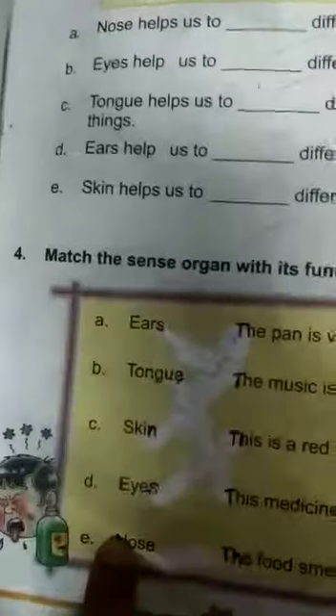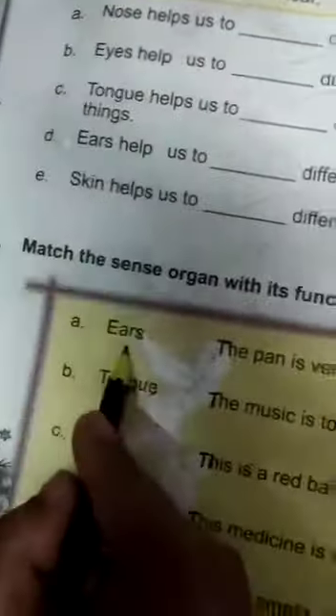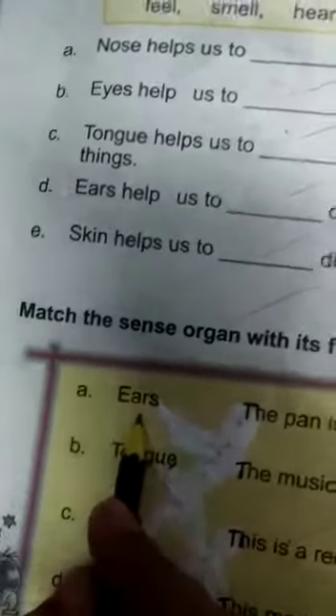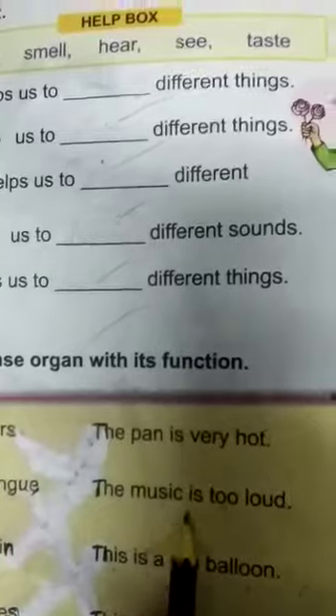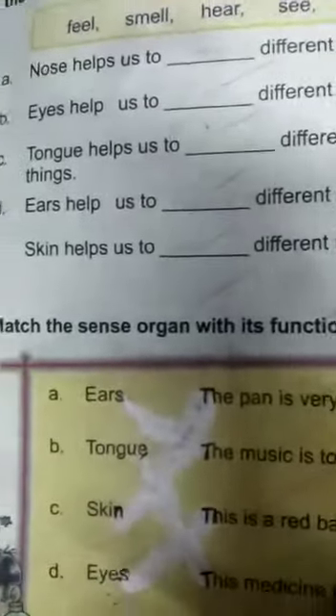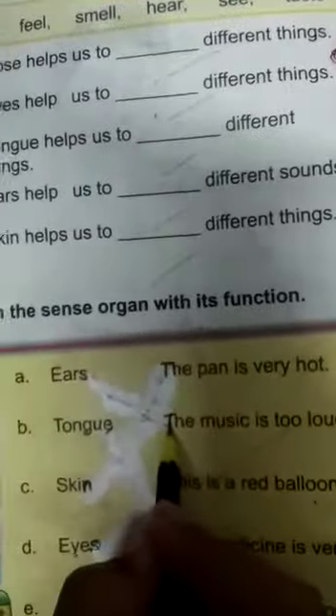Match the sense organ with its functions. Sense organs and functions. Ears — now tell me, what is the function of ears? Listen. The music is too loud. Then we will match ears: The music is too loud.